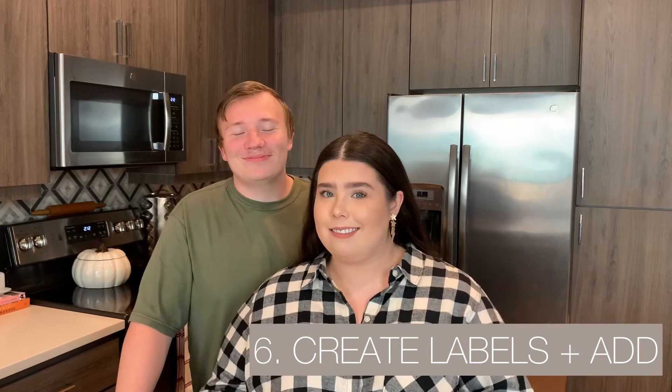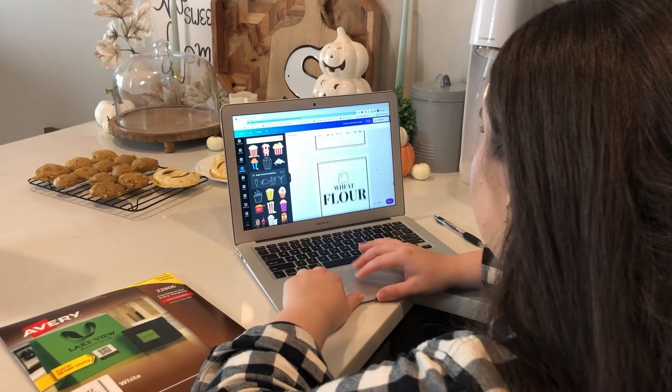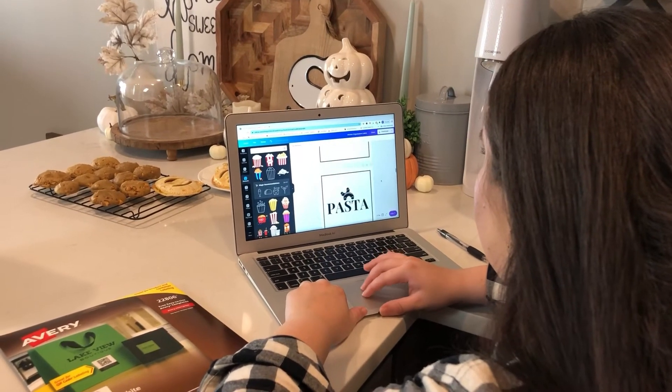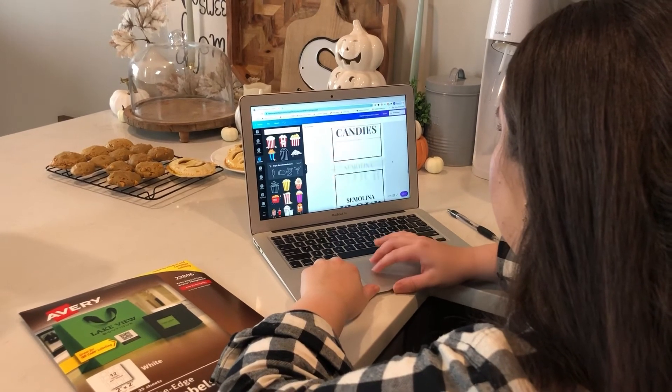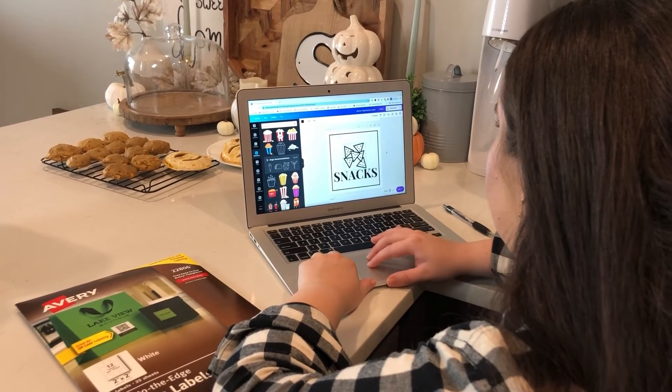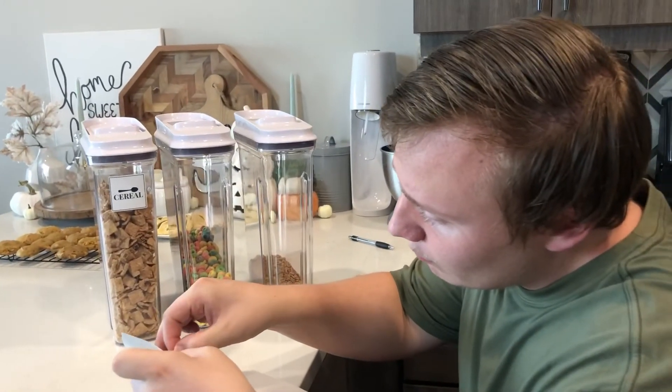Tip six: create your labels and add them to your containers. You could put labels on your containers as soon as you know what's going in them, but you may want to wait. As you start to use these containers for a bit, you may learn that you want different items in those containers, so give yourself some time to figure out exactly what goes where. When you are ready to make your labels, you can get them from just about any office supply store — we've linked exactly the ones we used down below. If you're using Canva or any design software, set the dimensions of your label to match the labels you have. We used square ones and designed them accordingly. These labels are also linked below — it's free and you just print them off at your home printer. Once printed, take them off and apply them to your organizers.